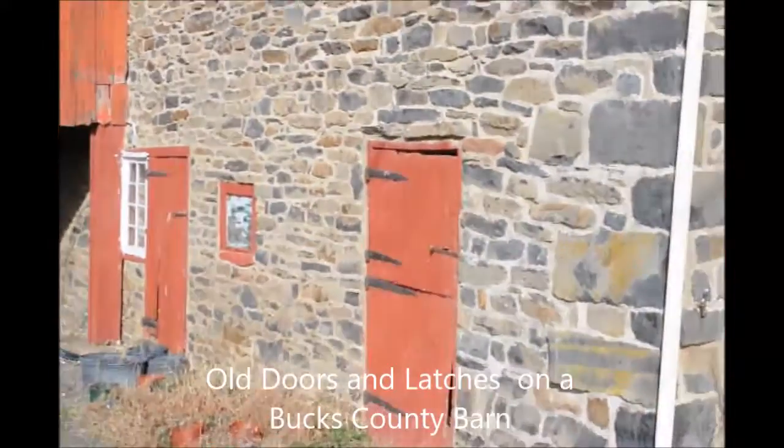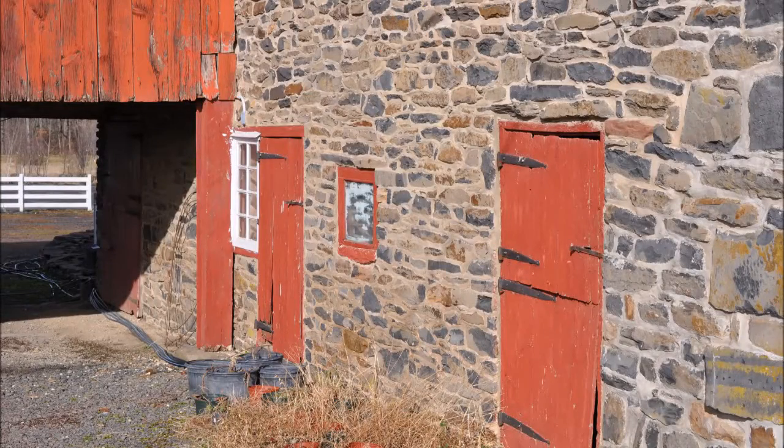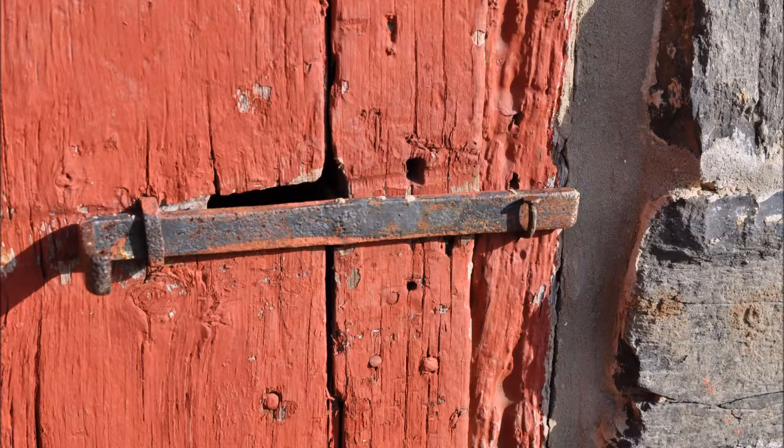This is an old barn at Highland Hill Farm on Route 313 in Doylestown, Pennsylvania. This barn dates to around 1800, and the farm is still actively used. We use it as a nursery and greenhouse growing area where we grow and sell trees and shrubs.